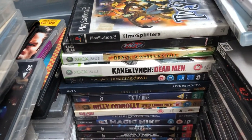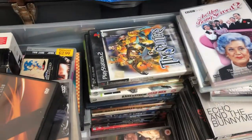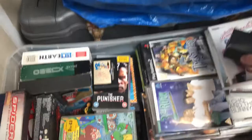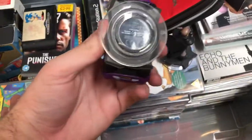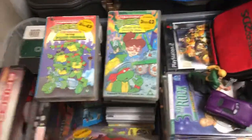There are a few Xbox games, and TimeSplitters on the PS2 which is nice to see. There's a mini USB computer mouse in a 2DS carry case, and a couple of Disney Infinity characters.